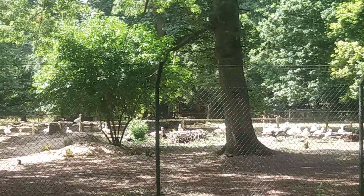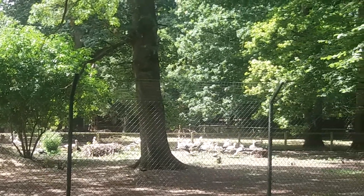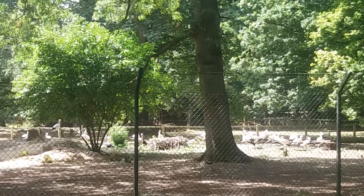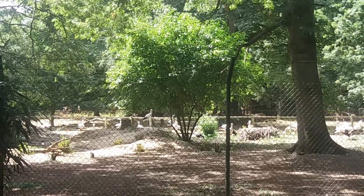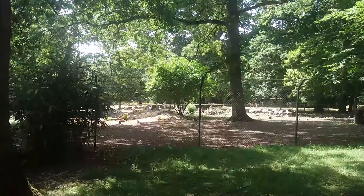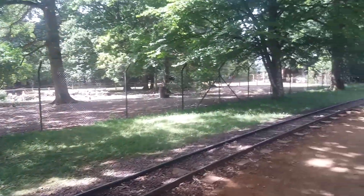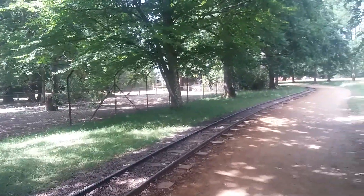Here we are at the Cotswold Wildlife Park and Gardens. There are exhibits here, enclosures, and animals including some wild animals.